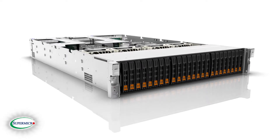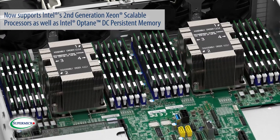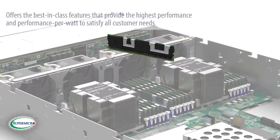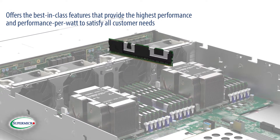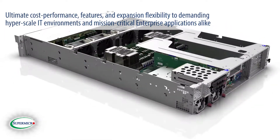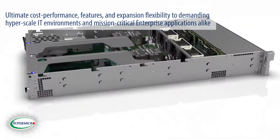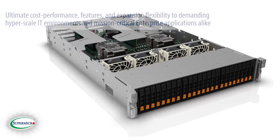Supermicro's X11 Ultra Super Servers now support Intel's second-generation Xeon scalable processors as well as Intel's Optane DC persistent memory, and offer the best in-class features that provide the highest performance and performance per watt to satisfy all customer needs. Supermicro Ultra Super Servers deliver the ultimate cost performance, features, and expansion flexibility to demanding hyperscale IT environments and mission-critical enterprise applications alike.